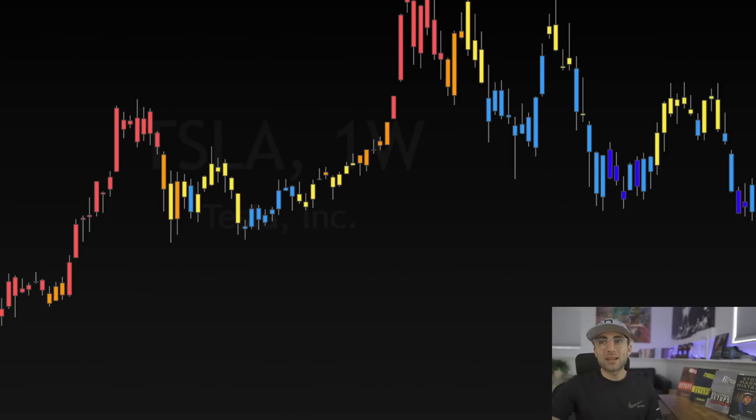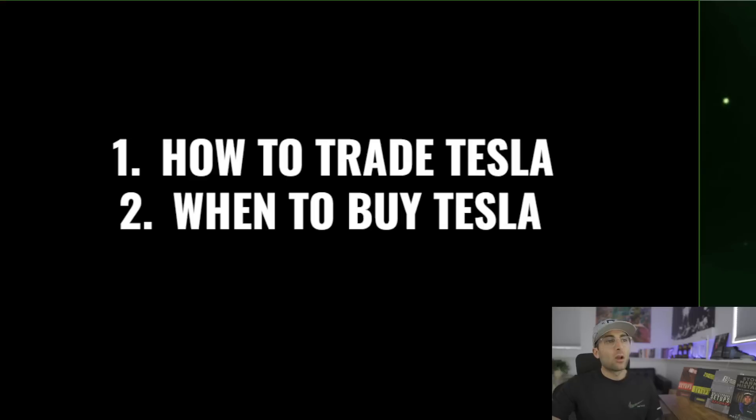What we're talking about today is number one how to trade the stock, because it's very volatile and that volatility can be the death of traders, which I see happen all the time. This one stock takes out traders more than any other stock on the market, but if you know how to trade it correctly it can take you to the moon. Lastly, when to buy this stock — we'll be talking about the fundamentals, how to analyze this stock, and how to understand what's going to be happening over the next couple years to properly prepare for the bottom.